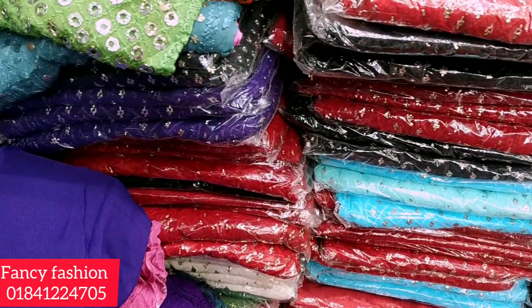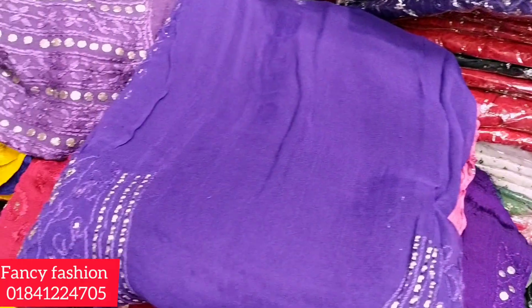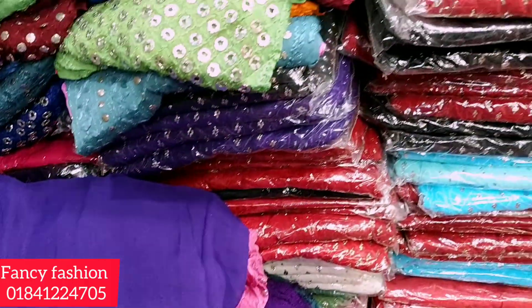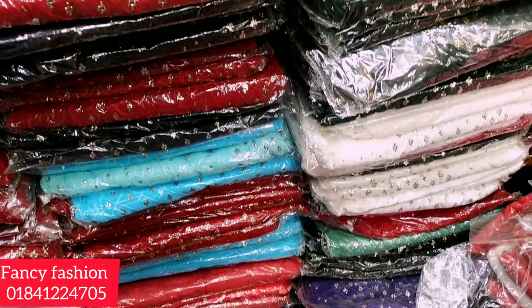Hello everyone, welcome back to my channel! This is a Pakistan collection of Japan. It's a huge collection of fancy products.